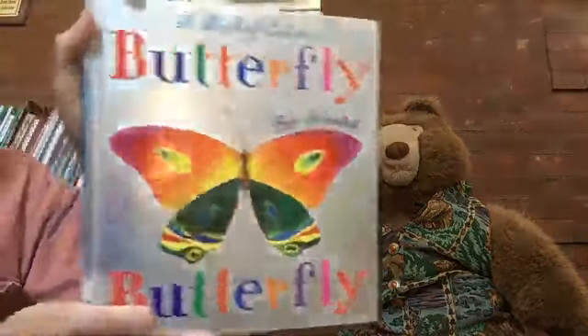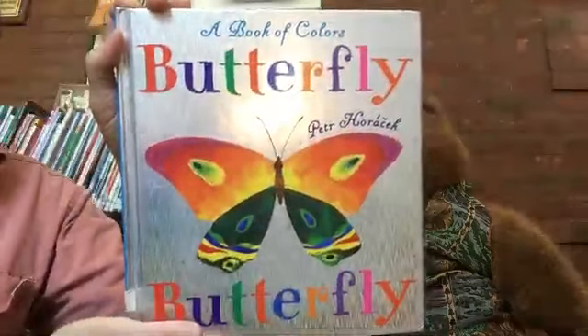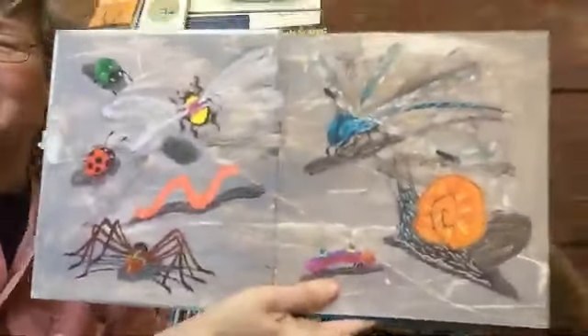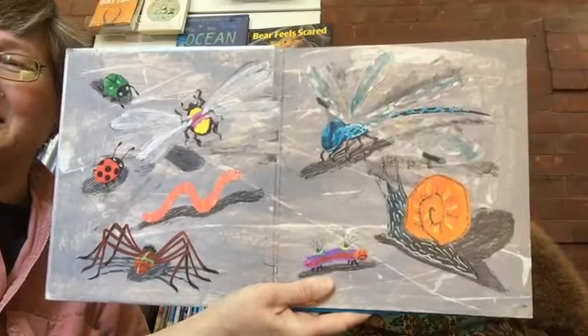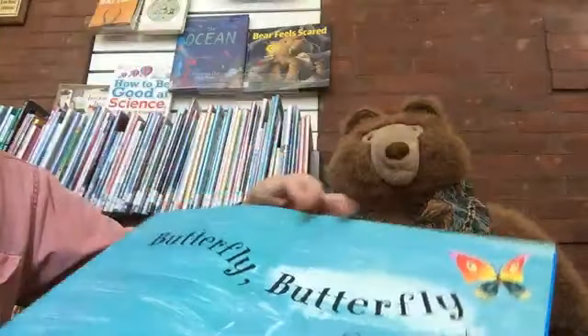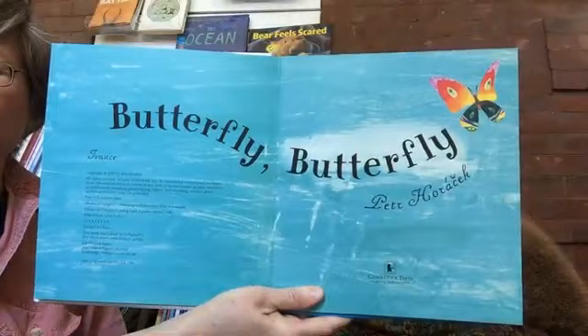Our first book for today is called A Book of Colors: Butterfly Butterfly by Petr Horacek. We can see many of the characters that we're going to see inside this book.